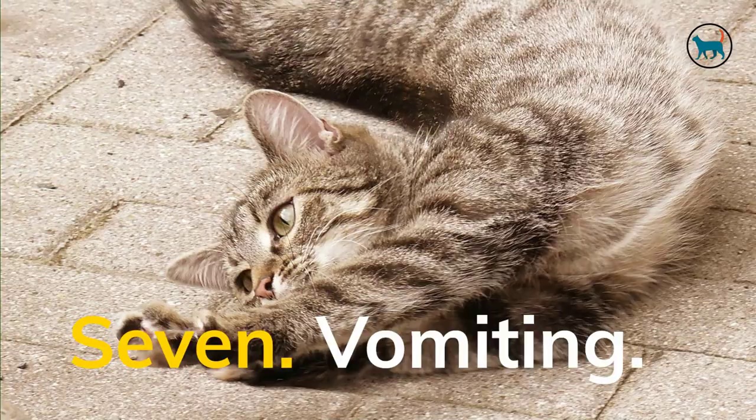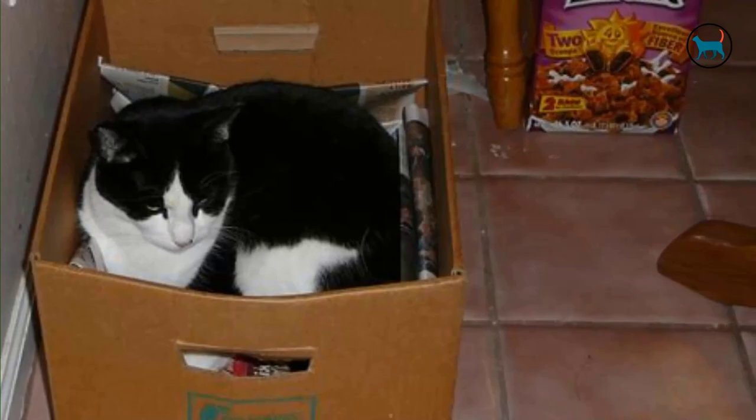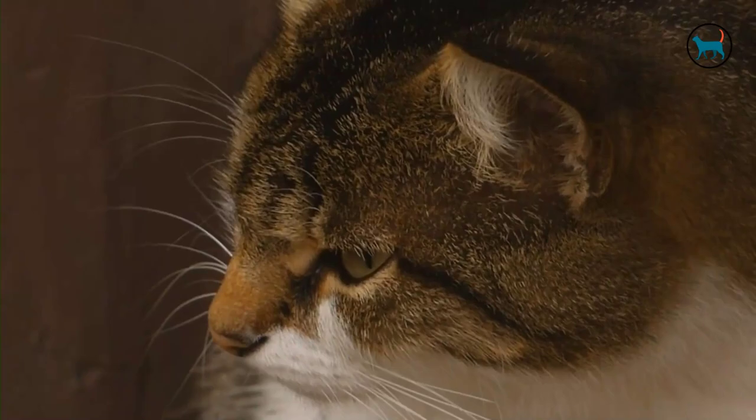Seventh, vomiting. Your cat may feel what you might term morning sickness, just like expectant mothers in humans. Vomiting might also be a precursor to pregnancy. Take your cat to the vet as soon as possible if the vomiting persists and no other pregnancy signs appear.